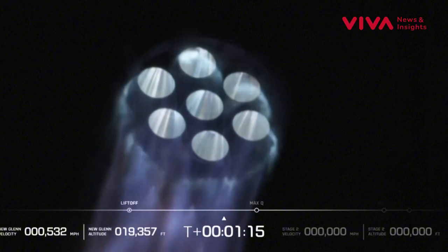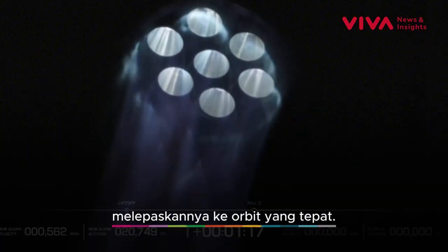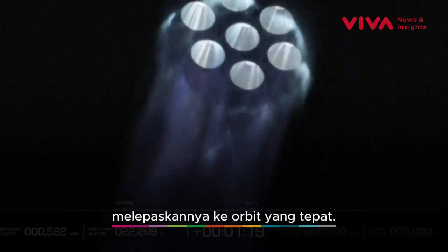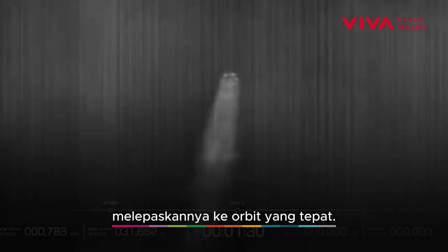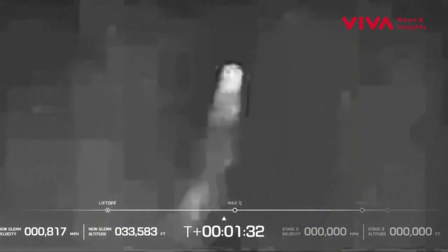And lofting the first stage as we build a road to space for the benefit of Earth. That profile looks good. One minute, 30 seconds into flight, passing Mach 1. New Glenn is now supersonic.